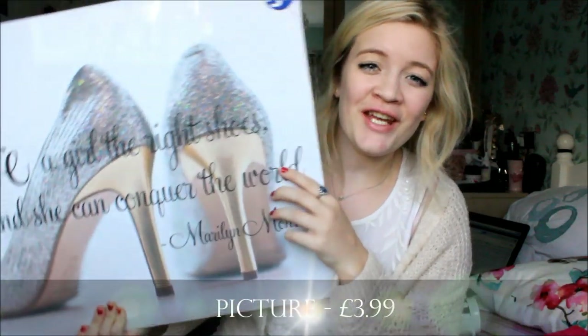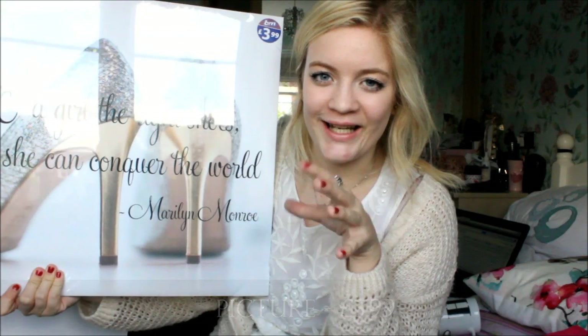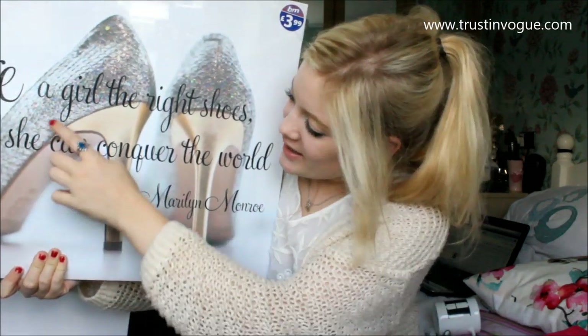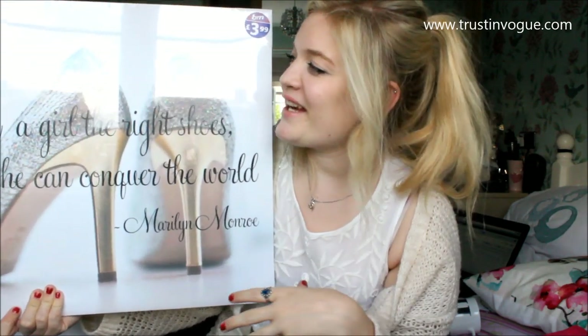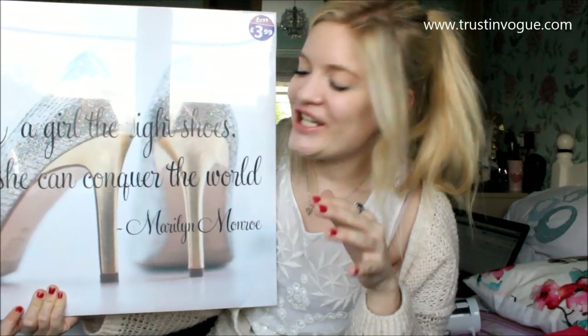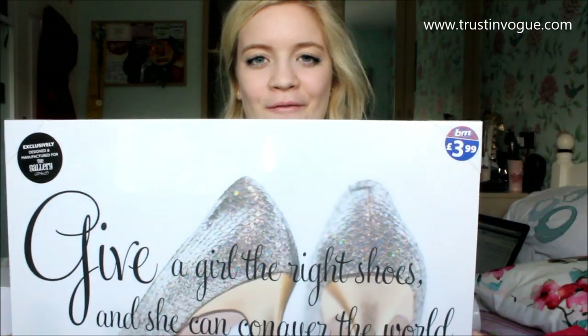It was also a storage box for just £5 — it's bright and flowery and just really me, so I love it. The next thing I bought was this picture — it was kind of a spontaneous buy. Since I'm doing fashion at university, I thought it was relatable. It just says 'Give a girl the right shoes and she can conquer the world' — Marilyn Monroe. A bit cheesy maybe, but I just love the sparkly shoes and I thought it'd be a nice addition to my uni room.